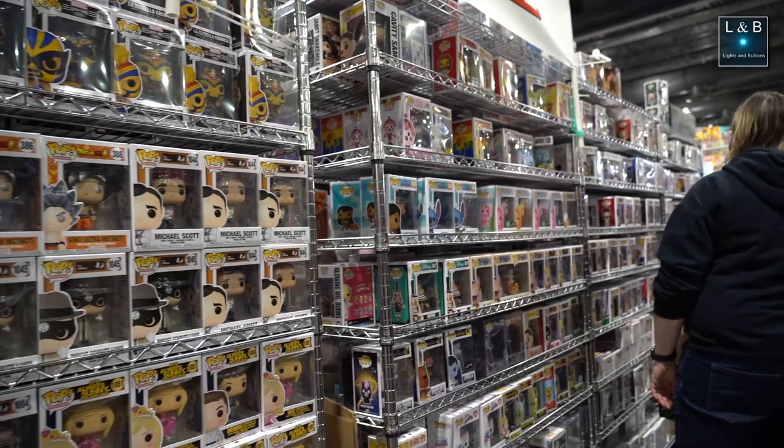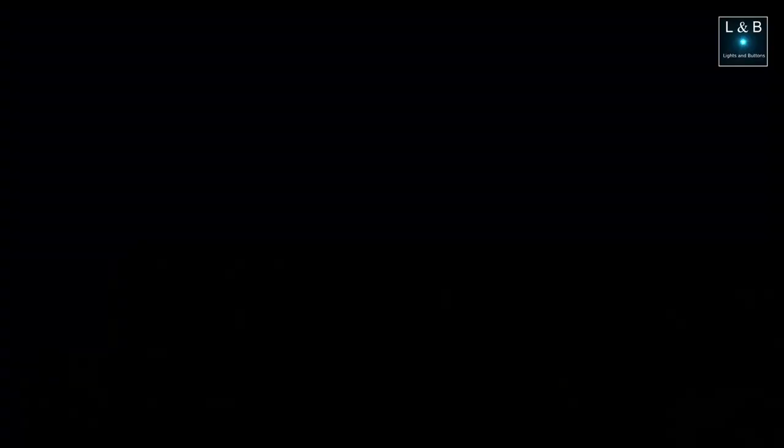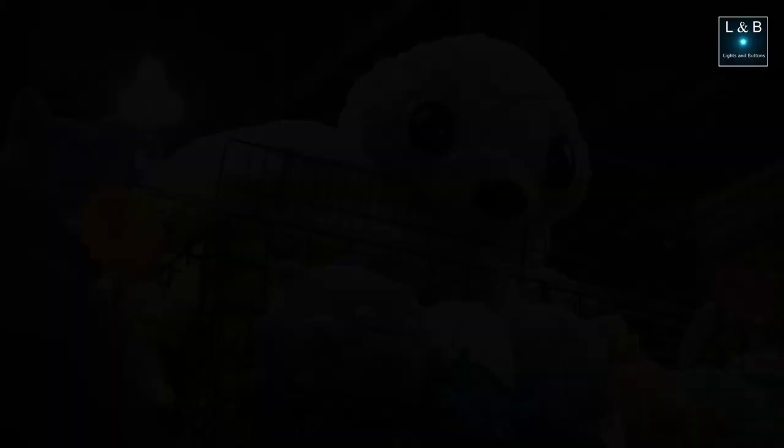I've been to some Star Trek conventions before, but not specifically Fan Expo or Comic-Con where it's not just Star Trek. I do like both Star Trek and Star Wars — Star Trek a bit more if you ask me — and although Fan Expo has other themes, I'm going to focus more on Star Trek here, starting with this booth from Project Stardate.